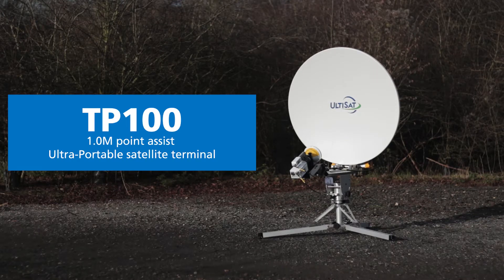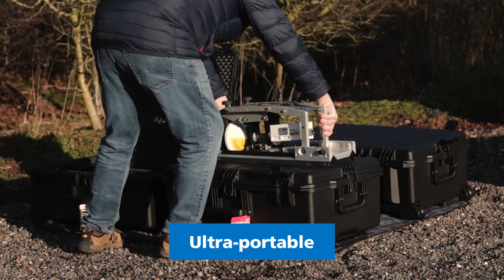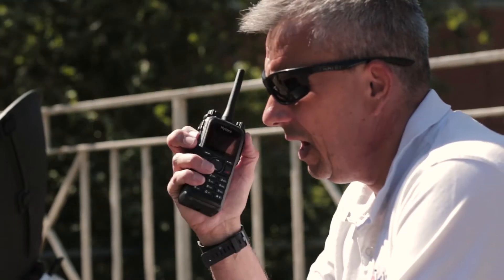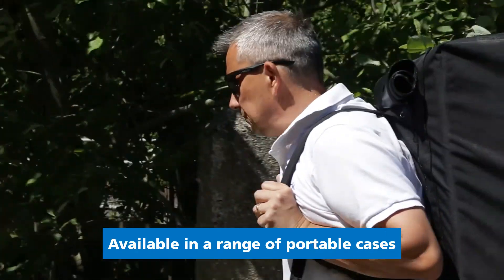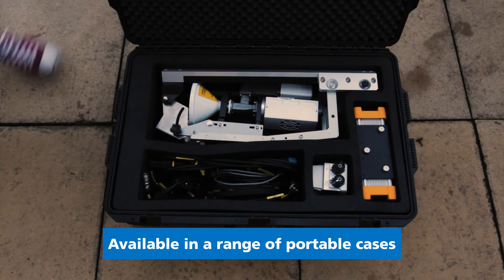The TP100 is an ultra-portable satellite terminal from Holkirk Communications, designed for fast deployment and simple operation for secure, reliable communications. The system can be packaged in backpackable soft cases or rugged hard cases for easy transportation and deployment.